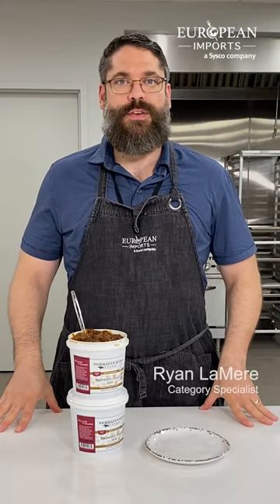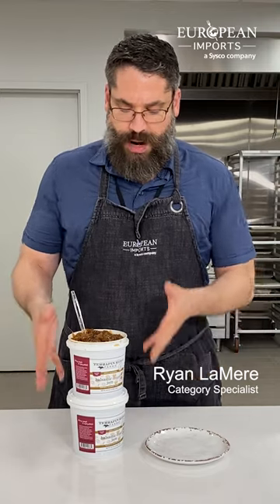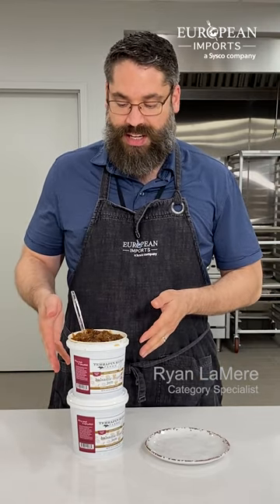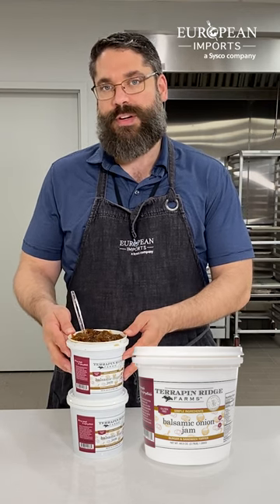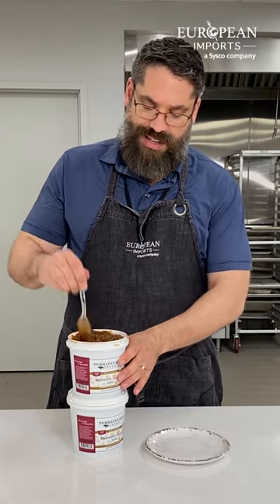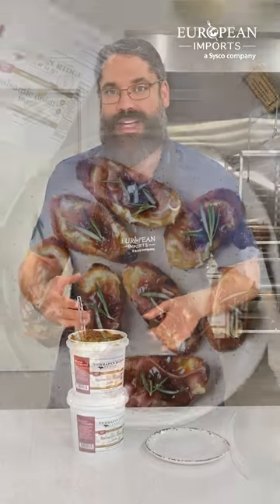What's up guys, Ryan Lemire here from European Imports. A new item that we just brought in recently that I think is absolutely delicious is a balsamic onion jam from Terrapin Ridge Farms. These guys have gone through all the trouble of caramelizing the onions and adding the balsamic and the sugar.